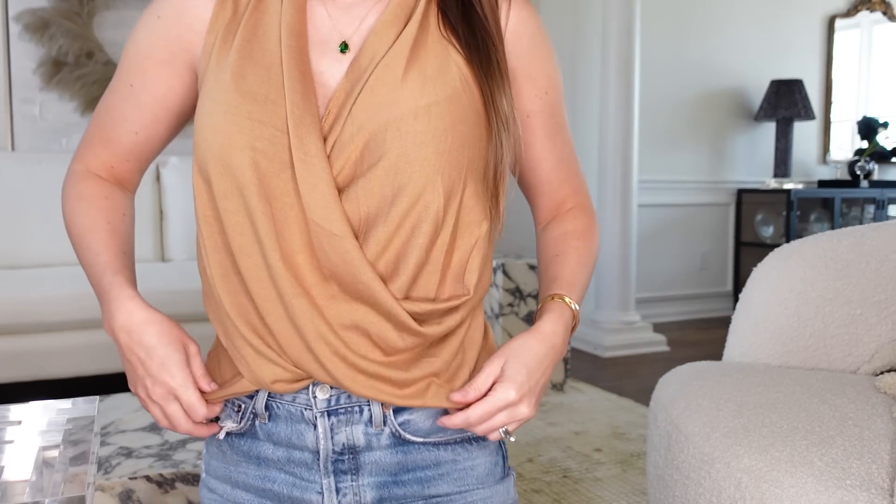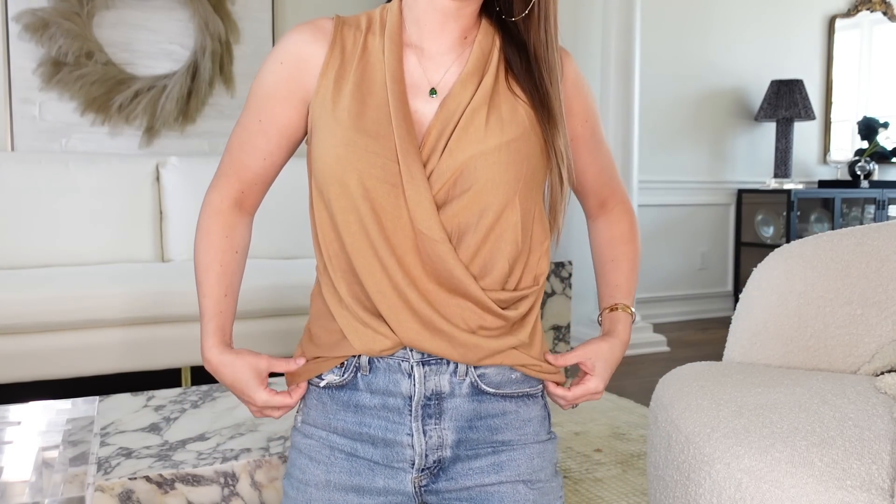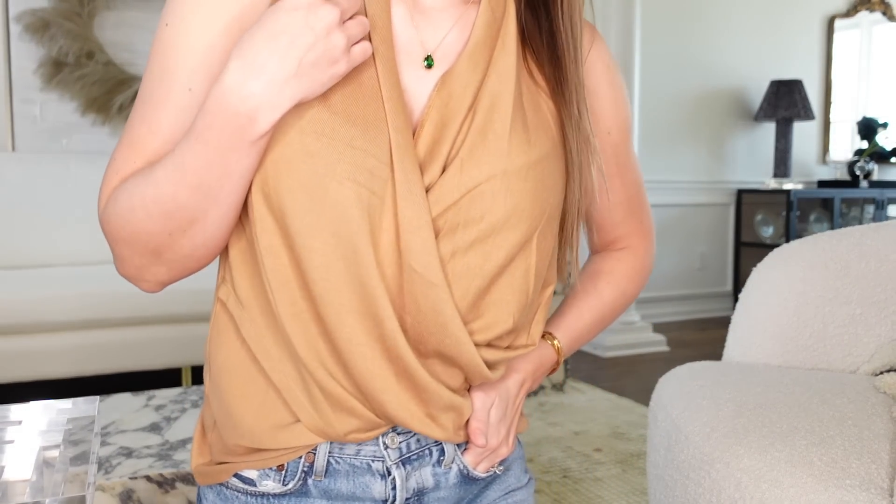If you're in a different tier, go ahead and get your cart started — I'm going to show you what's in mine. I've had my favorites section going for a while and then I move it into the cart when I shop. I'll link to this top, the jeans I'm wearing, the earrings, and all the makeup I'm going to show in the video.